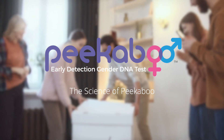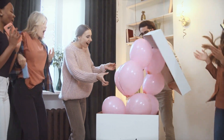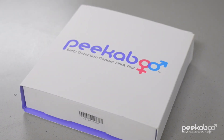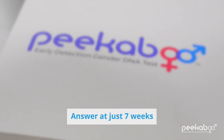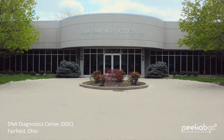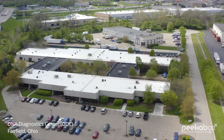One of the most exciting joys of pregnancy is discovering the biological sex of your baby. The Peekaboo Early Detection Gender DNA Test provides an answer earlier in the pregnancy than ever before and with 99.5% accuracy. The Peekaboo test was created by DDC, a company that has performed over 20 million DNA tests.